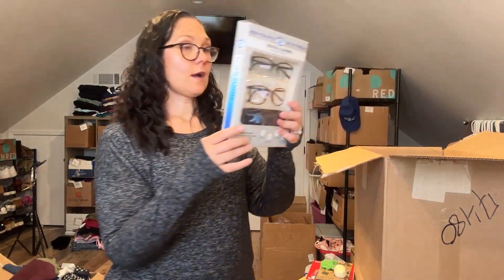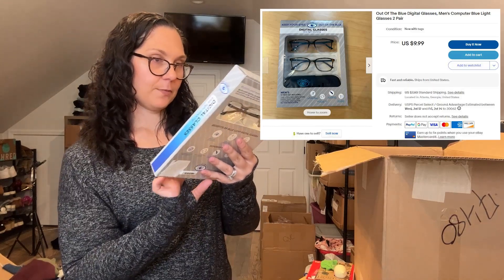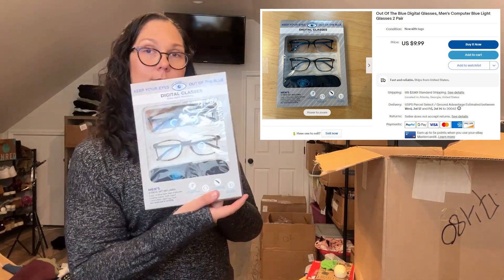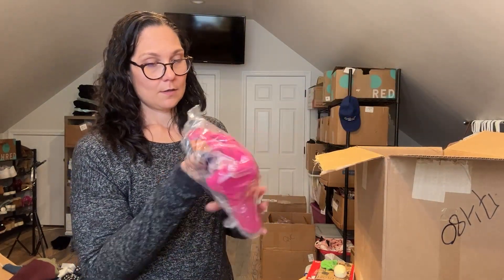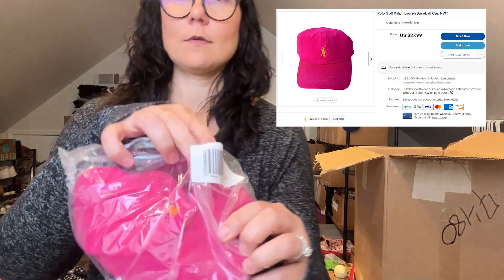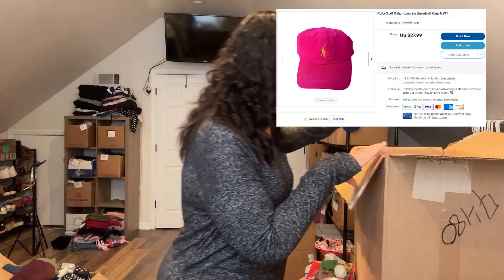These are blue light glasses — men's five-piece set. And then a pink hat. It's Ralph Lauren! I had a Ralph Lauren golf hat in the last box and it was one of the first things to sell, so that's fine.